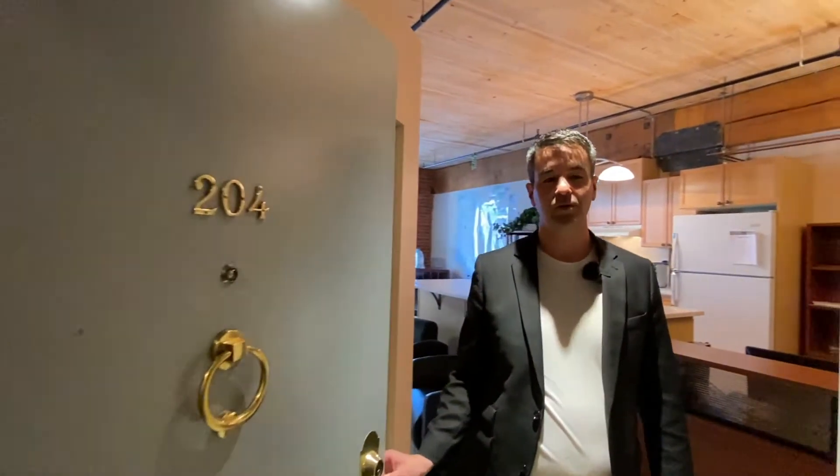Hey guys, I'm Tim Lin with Remax Mountain View, and this is my new listing at the Hudson Loft Building. Let's go check it out.